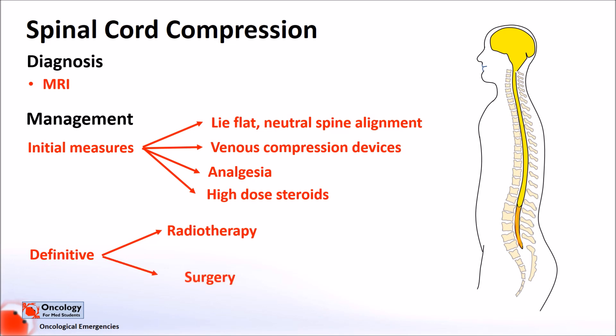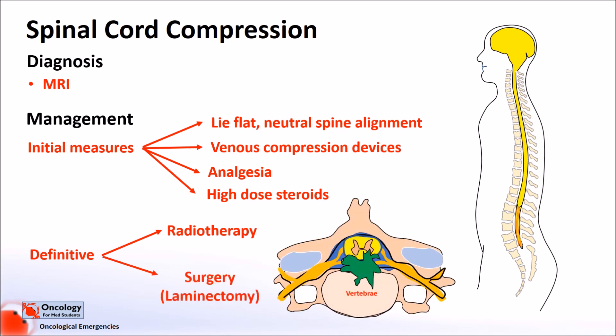Surgery involves decompressing the spinal cord by removing part of the vertebrae — the lamina — and then stabilising the spine by internal fixation with screws and plates. It is risky and common complications include infections, spinal instability or cord damage. It's only really suitable if a patient hasn't already lost neurological function, most importantly their ability to walk, as if they have, they're unlikely to regain it even with surgery. Patients in this condition will only have surgery if stabilising the spine is required for pain management.